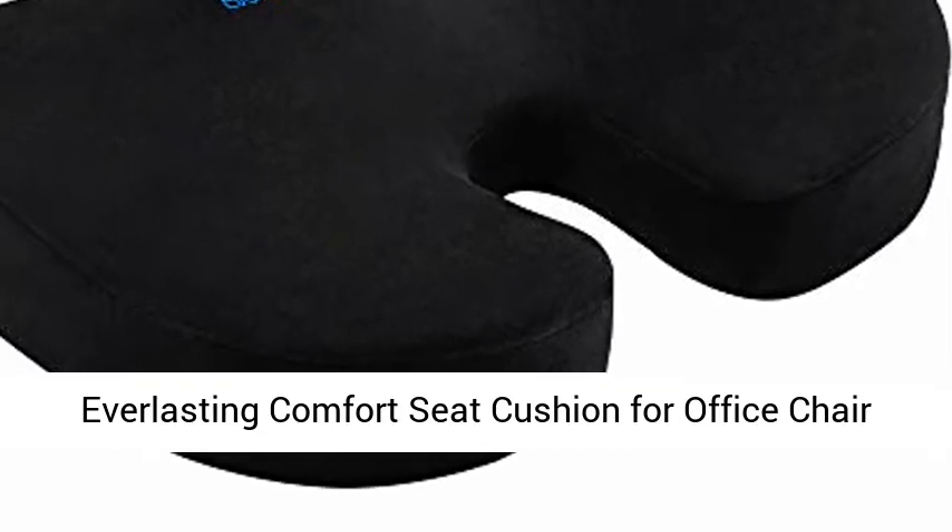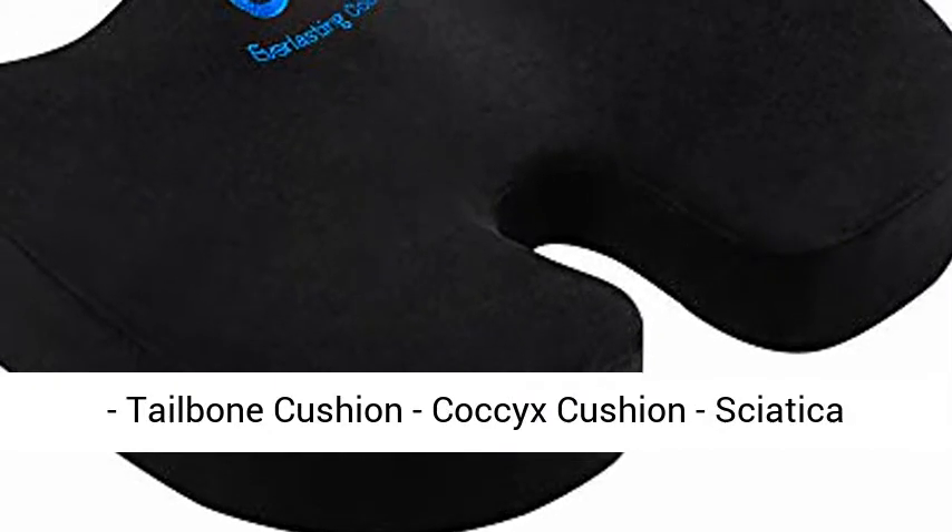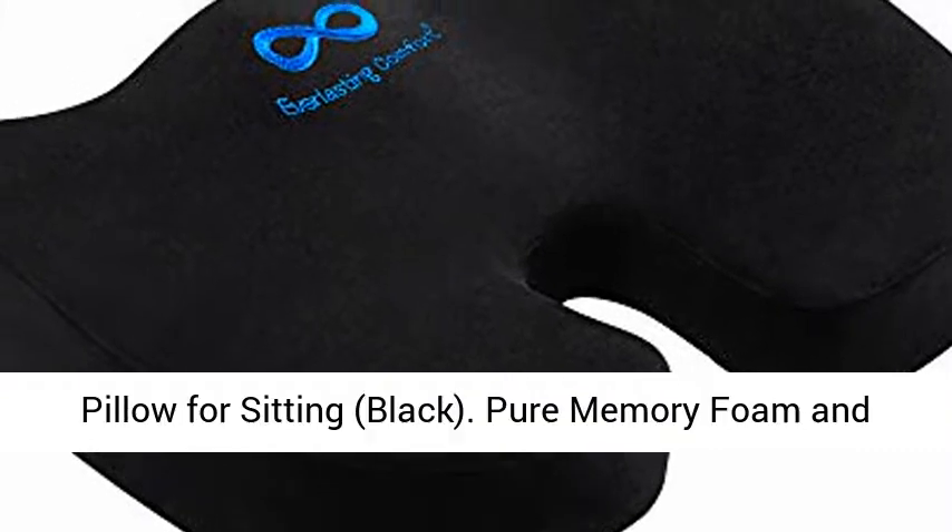Everlasting Comfort seat cushion for office chair, tailbone cushion, coccyx cushion, sciatica pillow for sitting, black.